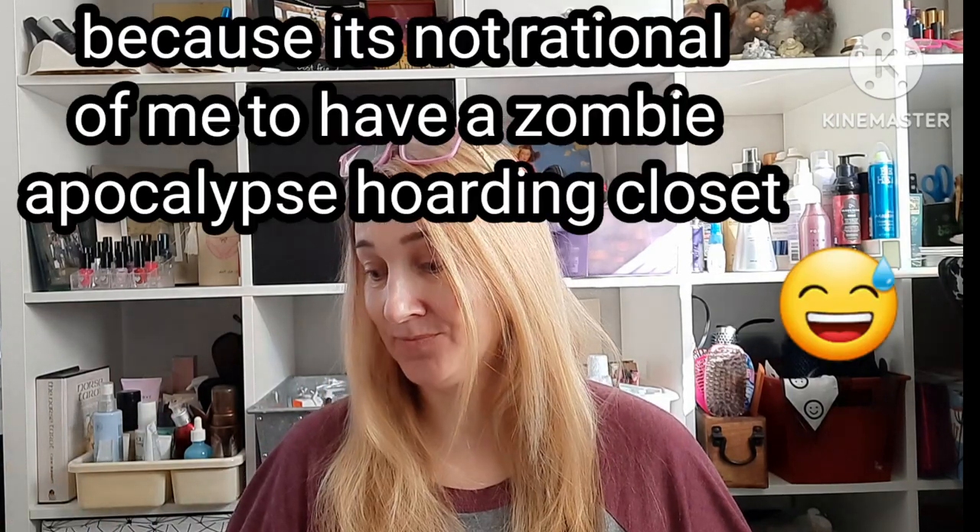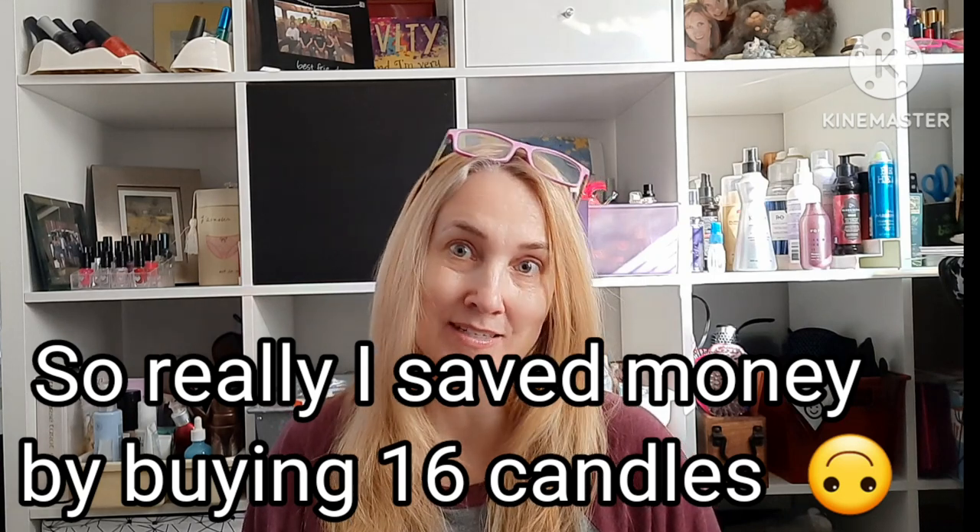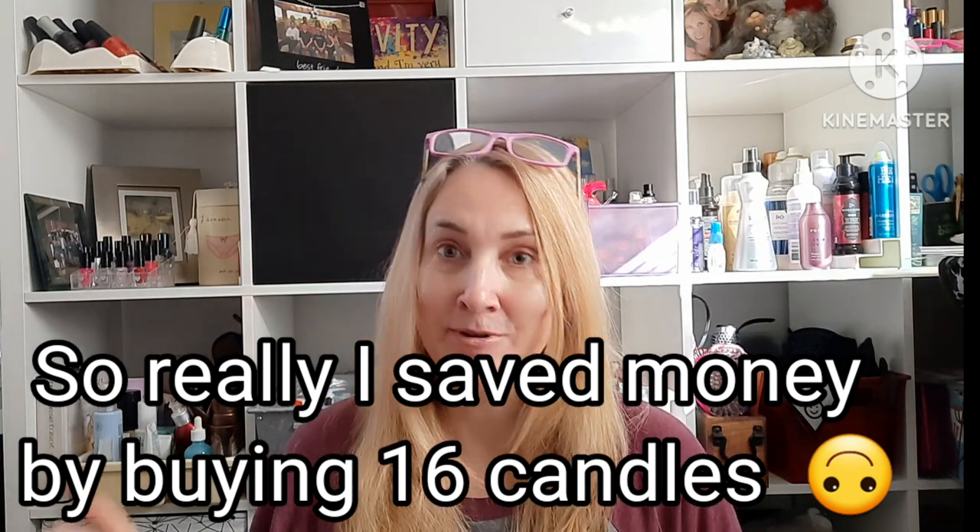But then they had this sale where this size candle, which sometimes would be $25, they had on sale for $6.99 — some were $7.99. What a great sale! I ended up buying enough to get free shipping, but you have to order $100 worth to get free shipping, so that's why I ended up getting so many.